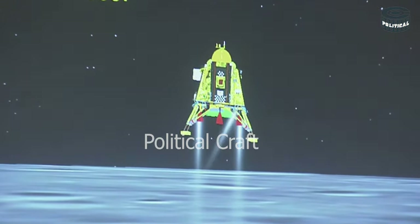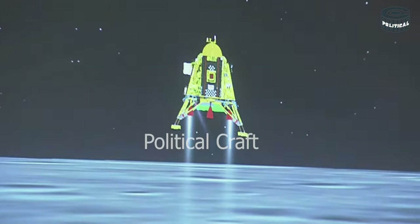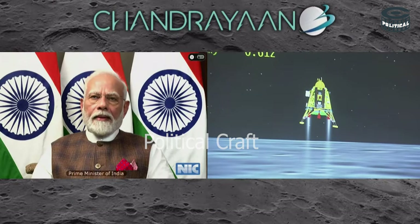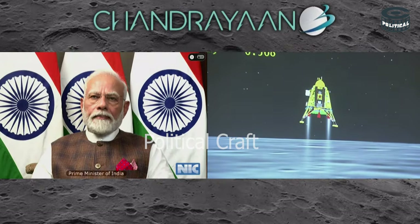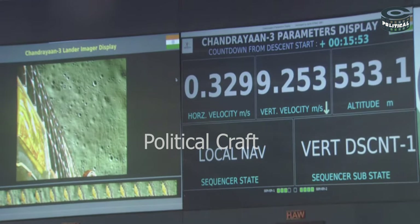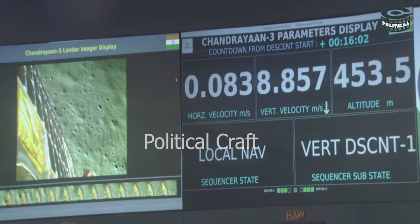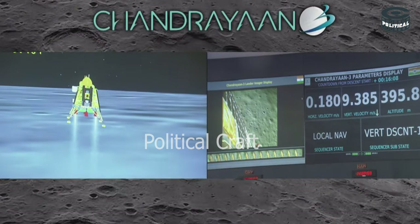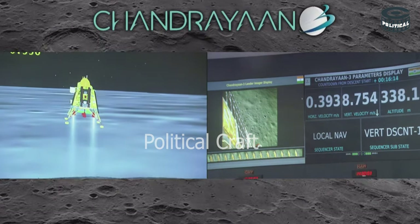You can see that the lander's height is low. We are just on the landing side. We are above the landing side. The horizontal as well as the vertical velocity is now being constantly reduced, and the lander module has begun its descent towards the landing side.